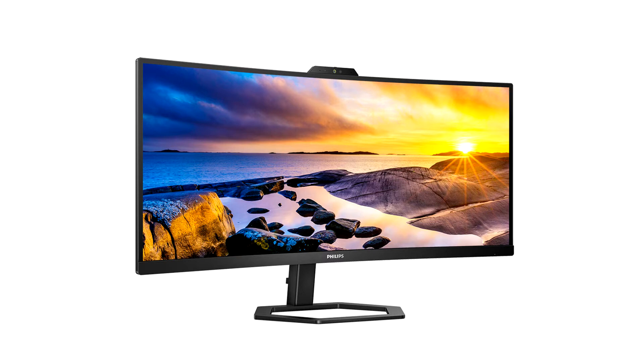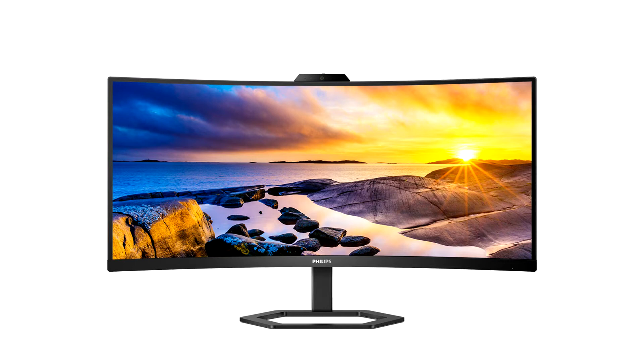Rich in features and capabilities, the Philips 34E1C5600H provides everything the remote work environment requires and more, all in one sleek and attractive package. It contains everything today's employees need to get the most out of this new working reality, whether in terms of image quality, collaboration, security, connectivity, or comfort — says Carlos Sanchez, Senior Product Manager for Europe at MMD Monitors and Displays.